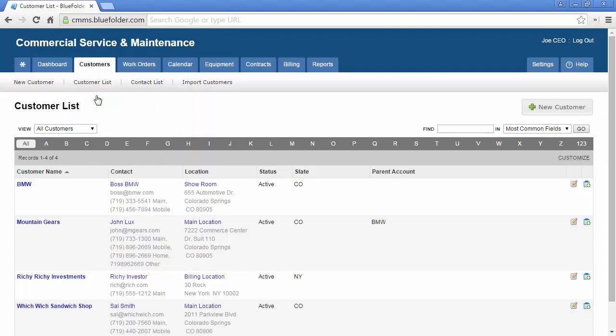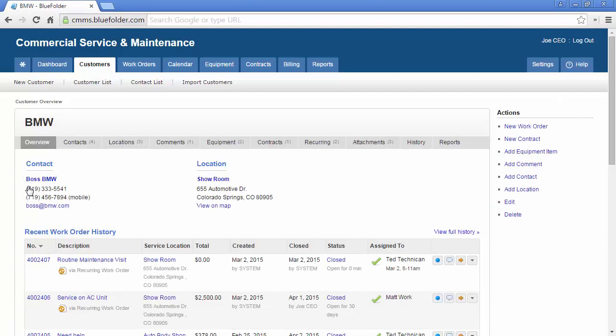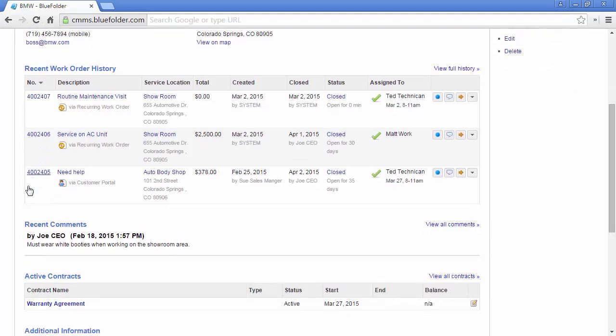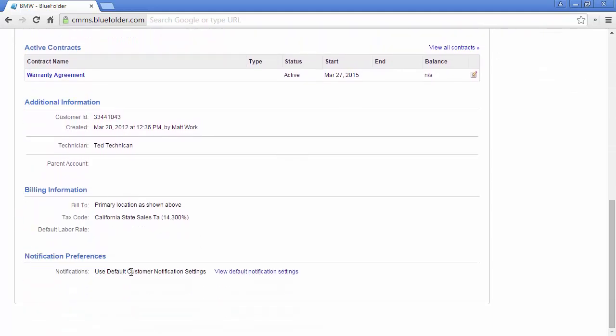The customer list will display your customers in alphabetical order by default. You can use the quick jump keys to locate customers by the first letter of the customer name, or the search tool to find customers. By clicking on a customer's name, you will be taken to the customer's overview, which shows the most recent and pertinent information for this customer, such as the most recent work orders and comments, active contracts and billing information, and customer-specific notification preferences.